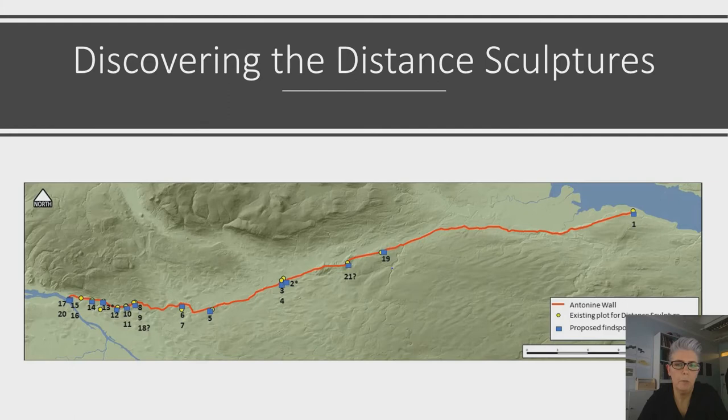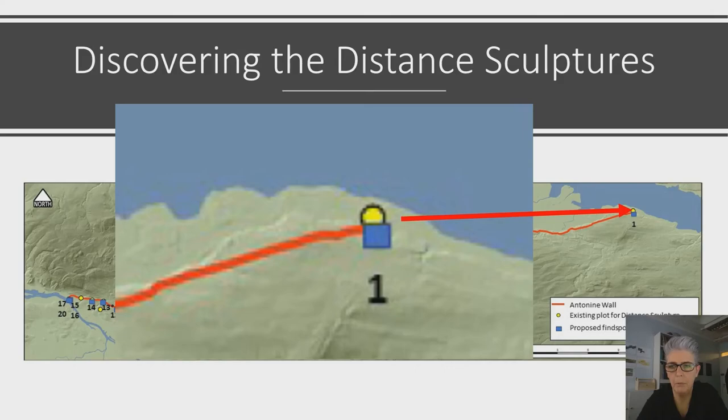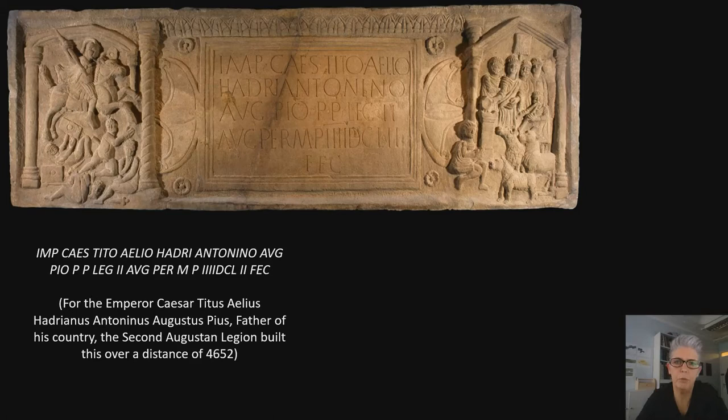Getting back to our main topic — the distance sculptures. Here's a map of the find spots from the vicinity of the wall. The Falkirk area is not only important for having the best surviving fort and sections of the wall, but it's also where the biggest and most highly decorated distance sculpture was recovered, from Bridgeness near the eastern terminus of the wall, shown here as number one. The Bridgeness sculpture nicely demonstrates the format that the newly commissioned sculpture takes: a central inscription panel flanked on either side by iconography, and sometimes decorative peltae — these shield-like objects on the side.